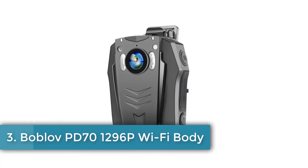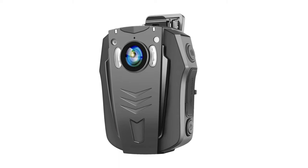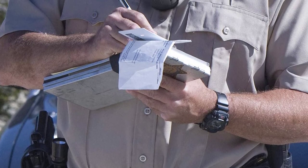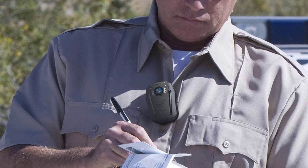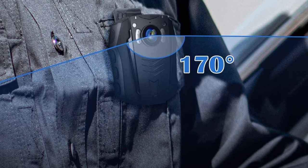Number 3: Bobloff PD-701296P Wi-Fi body mounted camera. This no-nonsense, extremely capable body camera pairs operation back to a few simple, well-sized buttons. Offering a generous 24 megapixel photo resolution, there's an infrared night vision mode that activates automatically in the dark and can pick out faces at 30 feet. The lens has a generous 170-degree angle of view.